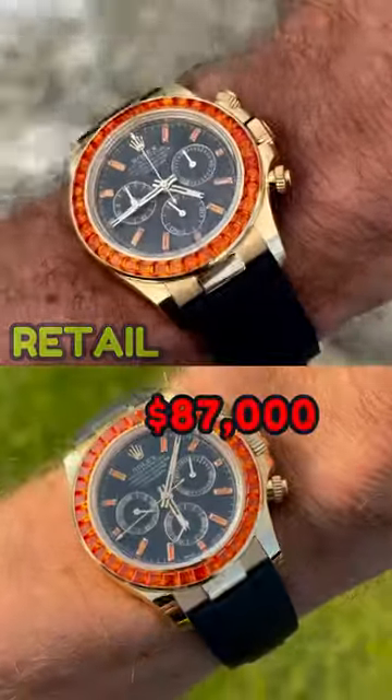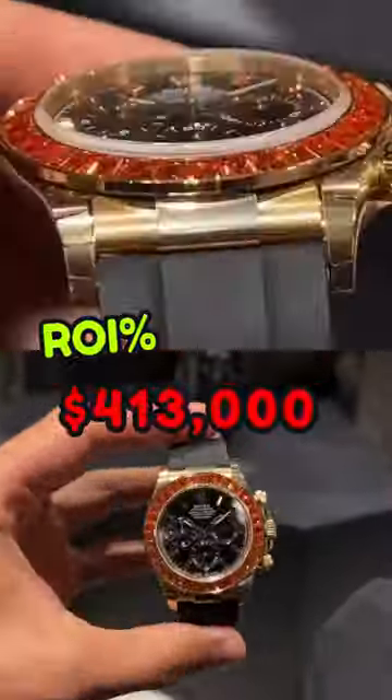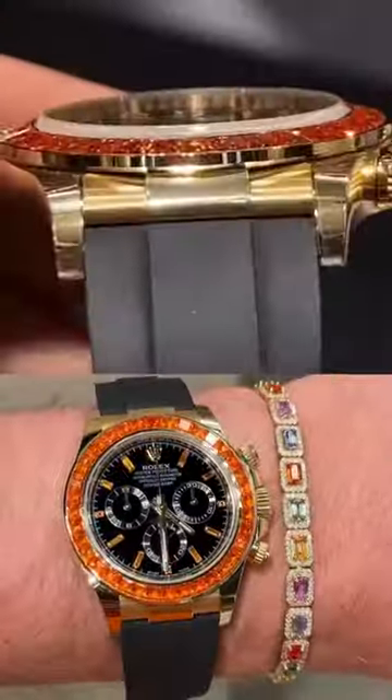Its retail price is $87,000 and can be found now for $500,000 — an entire $413,000 return on investment. This Rolex demands attention.